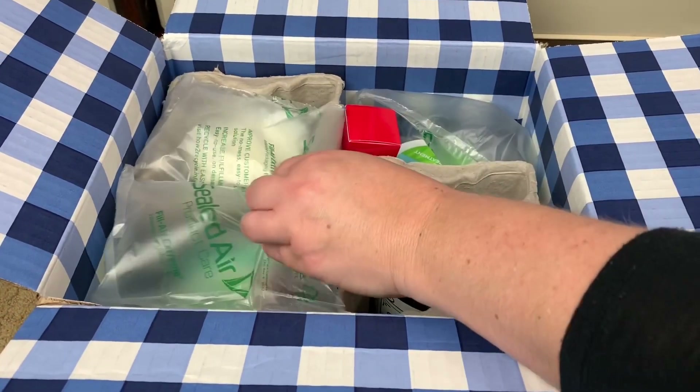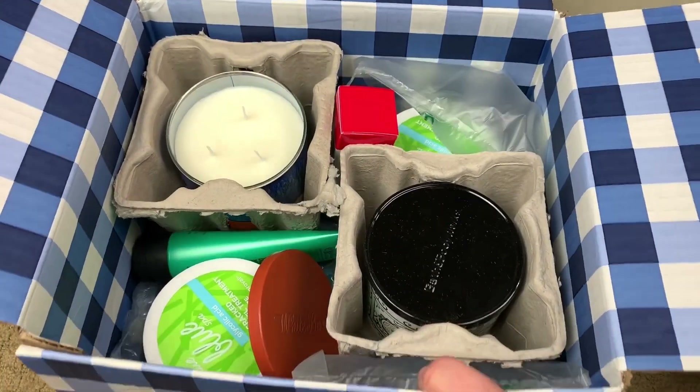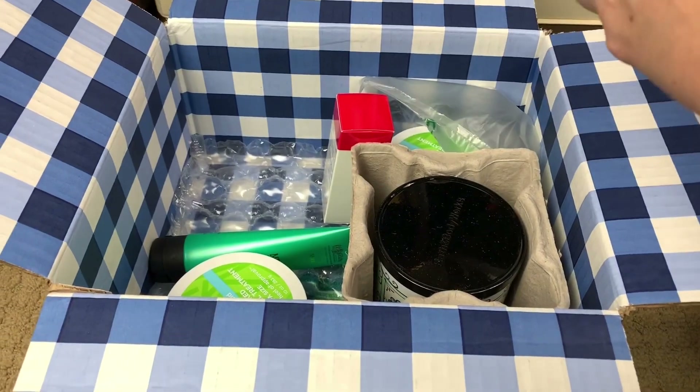It smells really good in here, I'll tell you that much. So right here you can see that one of our candles lost its top — this is why it smells really good in here.